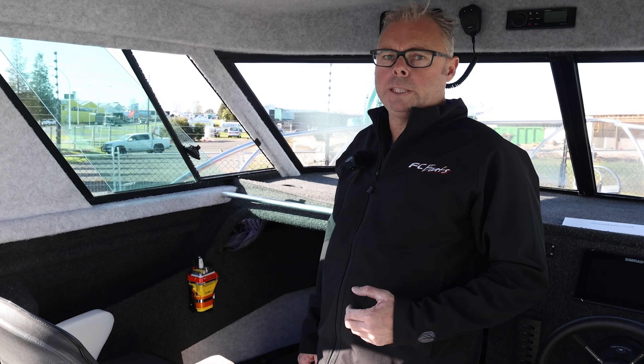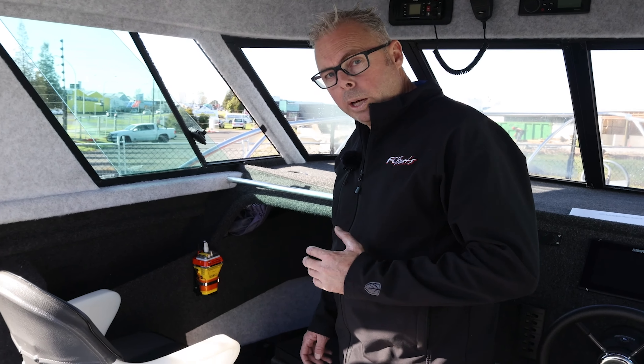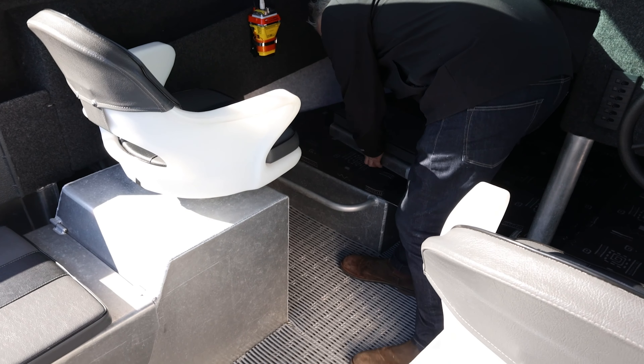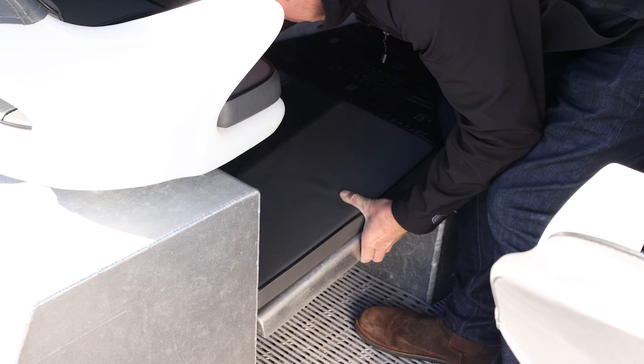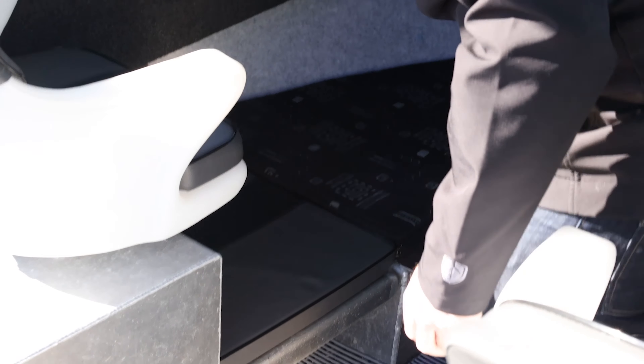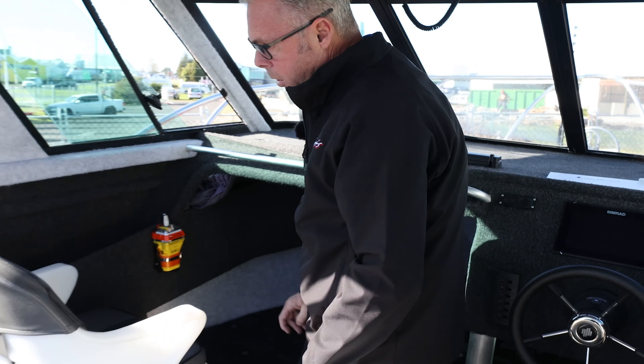Another great feature of these 700s is you can get them with bunk extensions, which this boat has. So we'll have a look and see how these work — just locate them in the two holes and sit it down, and now you can see you've got a very long bunk.